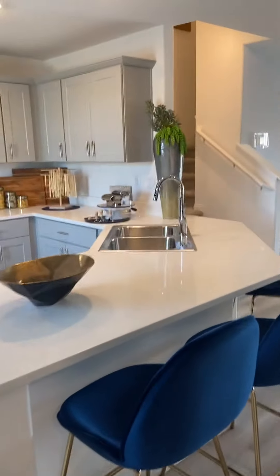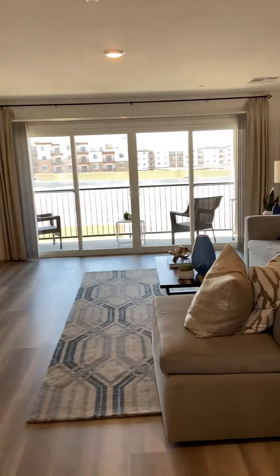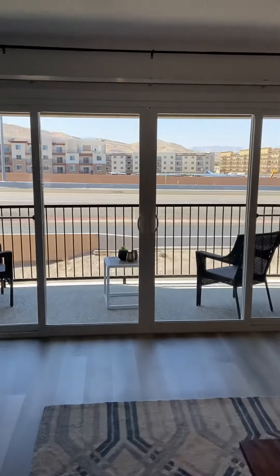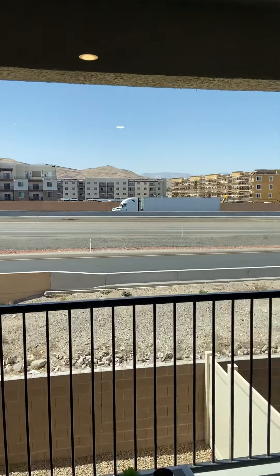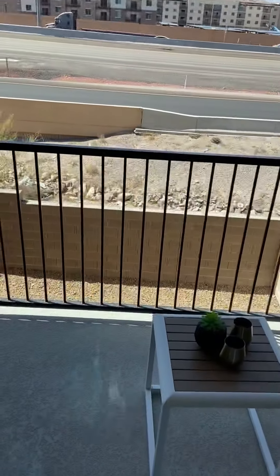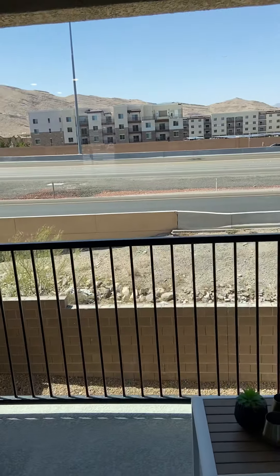So remember, the first floor is where they're using it as an office, but you can convert it to a bedroom. That's your view of the I-15 freeway. You also have a small balcony and a small yard in the back.